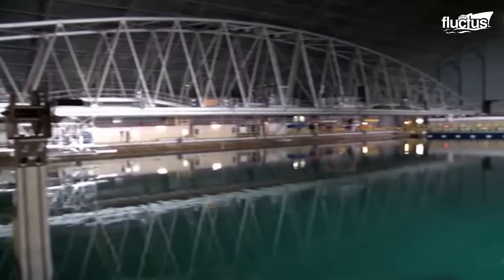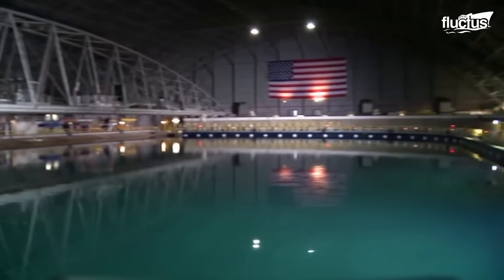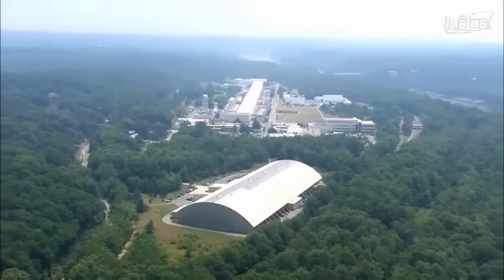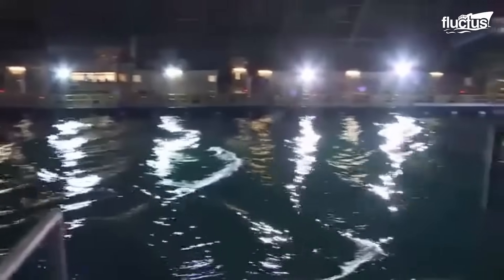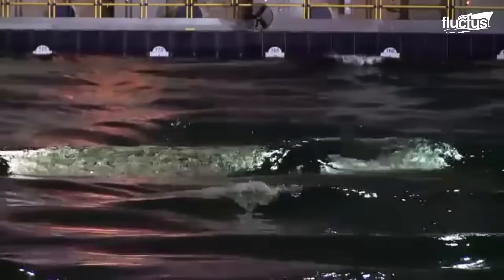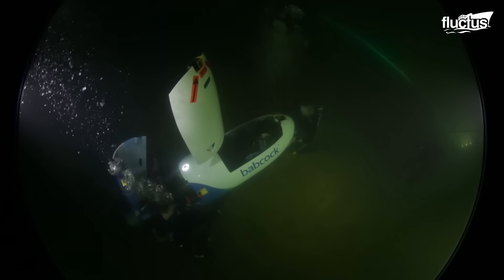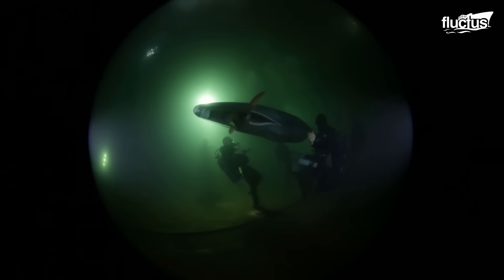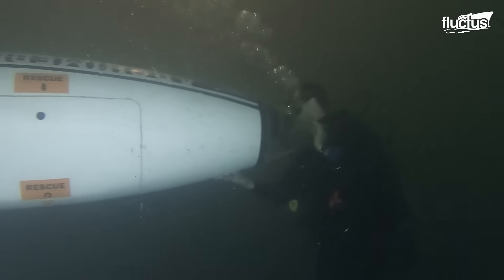Also known as the Navy's indoor ocean, MASC at Naval Surface Warfare Center Carderock is one of the world's largest indoor ocean habitats, measuring 240 feet wide by 360 feet long and containing over 12 million gallons of water. Ship model testing at this facility offers vital performance data before full-scale vessel construction begins.